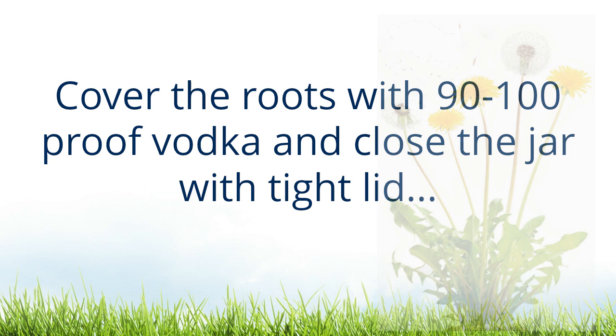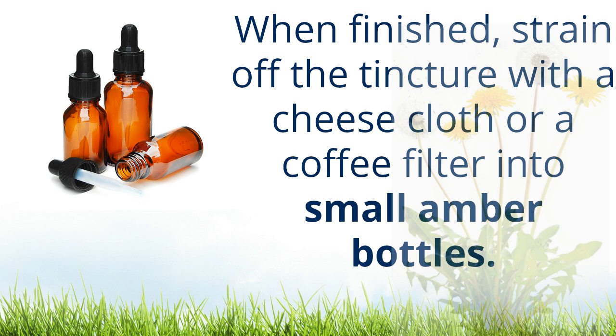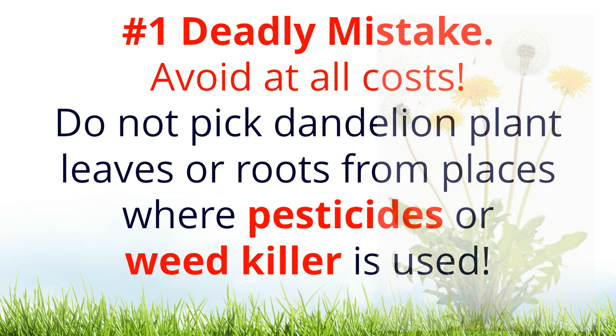Cover the roots with 90 to 100 proof vodka and close the jar with a tight lid. Keep it in a dry, cool place, shake the jar often, and let the mixture sit for six to eight weeks. When finished, strain off the tincture with cheesecloth or a coffee filter into small amber bottles. Suggested serving amount is one milliliter, approximately 30 drops, one to three times per day.